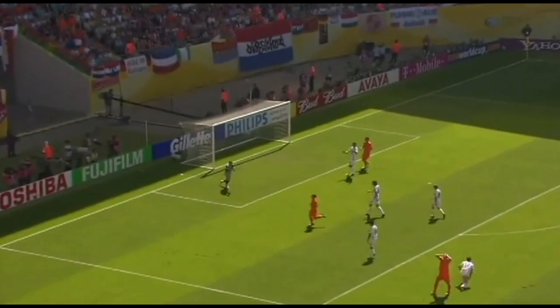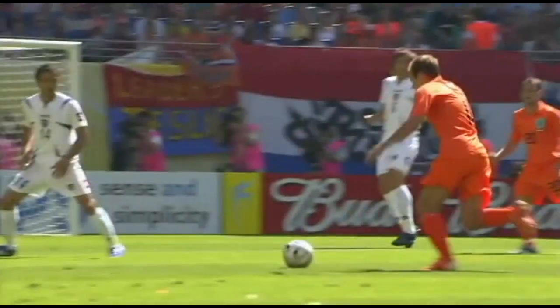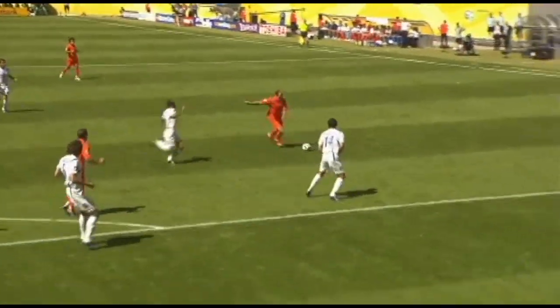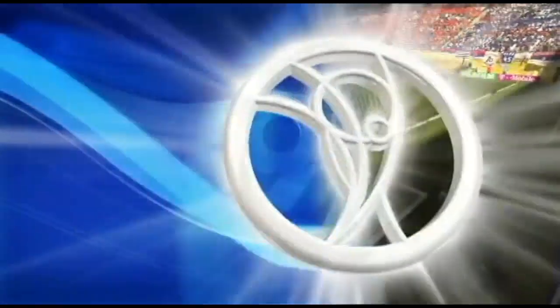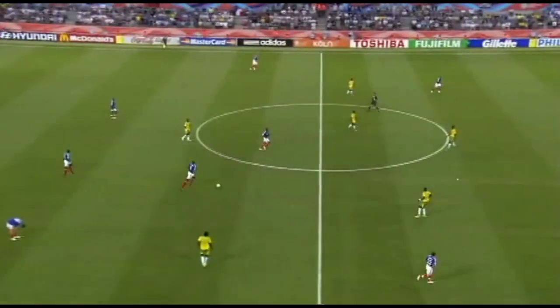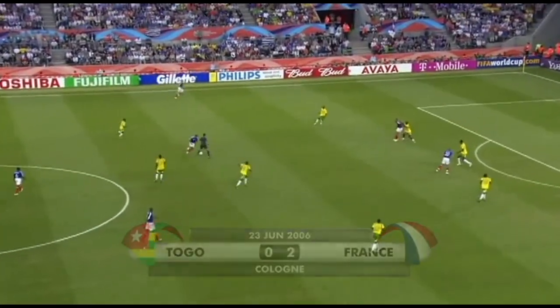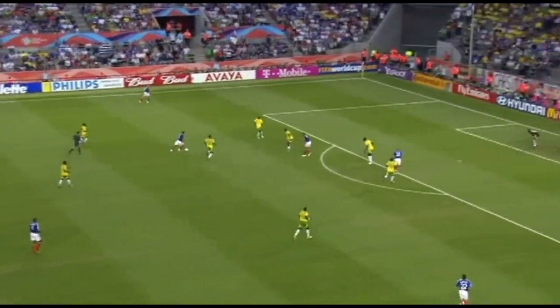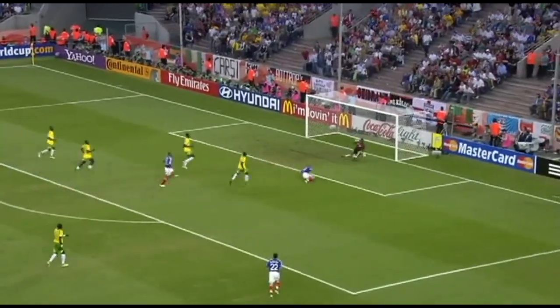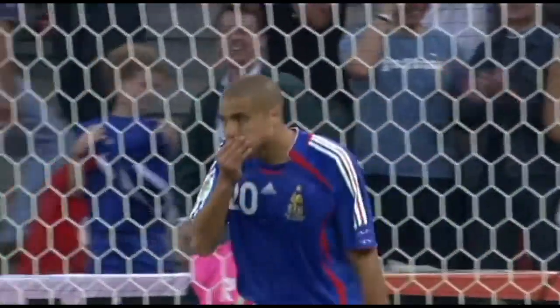Here's Robin, what a strike, and a great save as well by Jeb Rich. It was a thunderbolt, and Jeb Rich just got his arm behind it. Meluda, great goalkeeping, have saved Togo again, what a shot there.